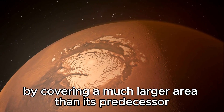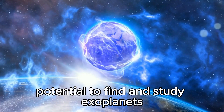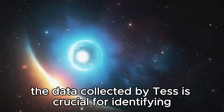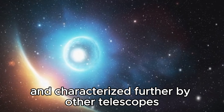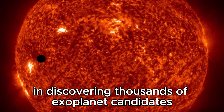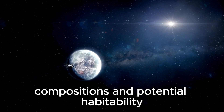By covering a much larger area than its predecessor, the Kepler Space Telescope, TESS has vastly increased our potential to find and study exoplanets, especially those that may be Earth-like or potentially habitable. The data collected by TESS is crucial for identifying candidate exoplanets, which are then confirmed and characterized further by other telescopes like the James Webb Space Telescope. TESS has been instrumental in discovering thousands of exoplanet candidates, providing valuable targets for deeper exploration of their atmospheres, compositions, and potential habitability.